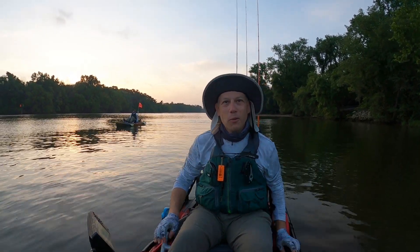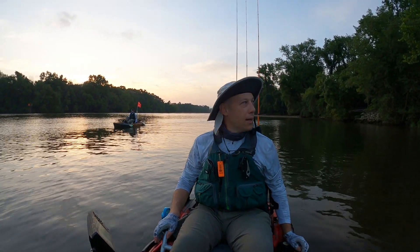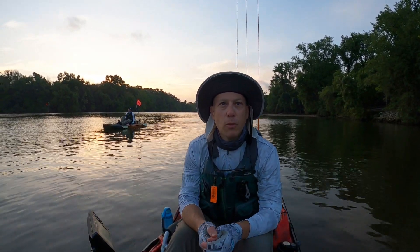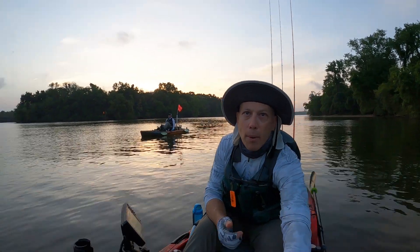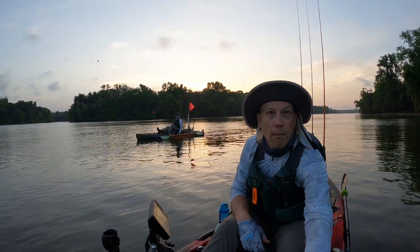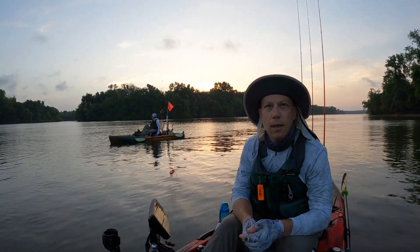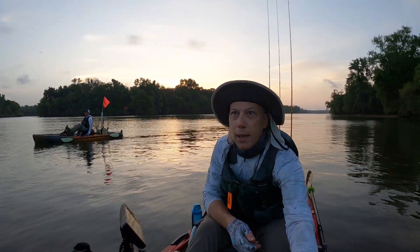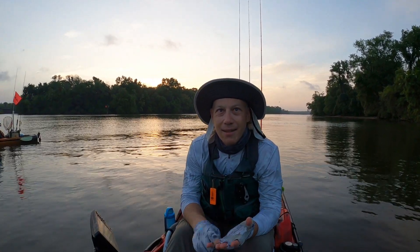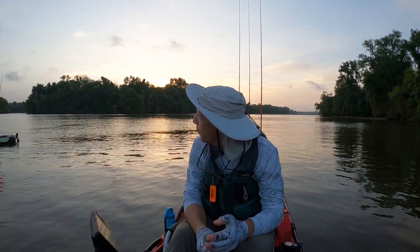Good morning everybody. We just got on the water here. We are at Dutch Gap Boat Ramp on the James River. I've got my buddy RVA Yacker right here pulling up. Got my other buddy Dave in the distance. We're going to see if we can connect with something today that is made out of scales and bones.